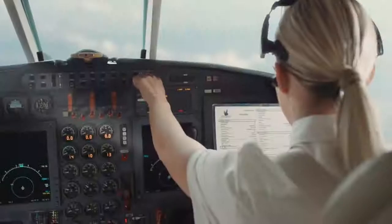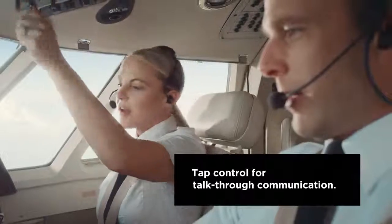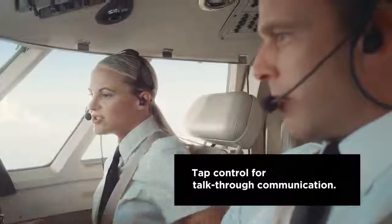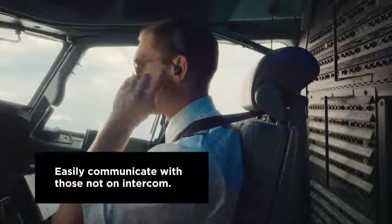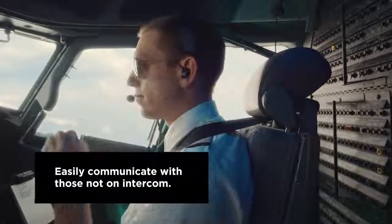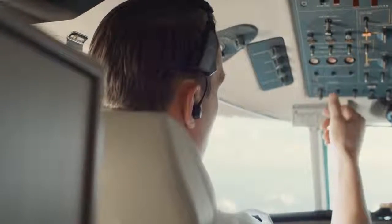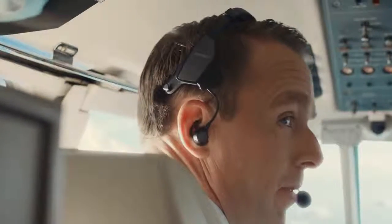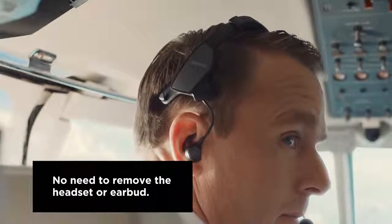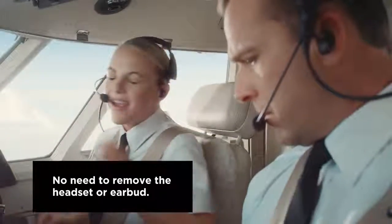Innovations in the Bose ProFlight aviation headset enhance flight deck communications like never before. Tap control for talk-through communication is one of the ProFlight's most significant innovations. Double tapping either earbud activates tap control for talk-through communication, turning on the external microphone of the chosen earbud to allow the user to hear and communicate with those not on the intercom. No more sliding an ear cup off your ear to have a conversation and exposing your hearing to cockpit noise.